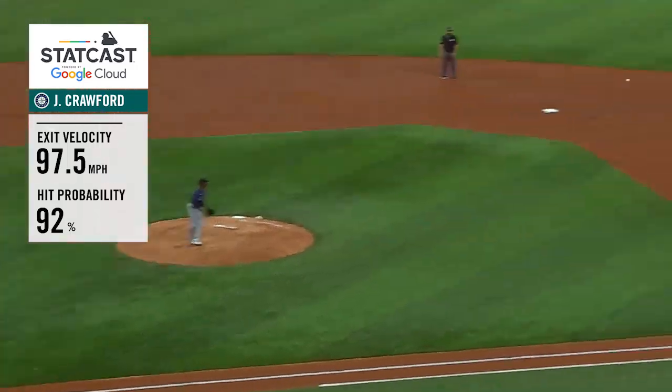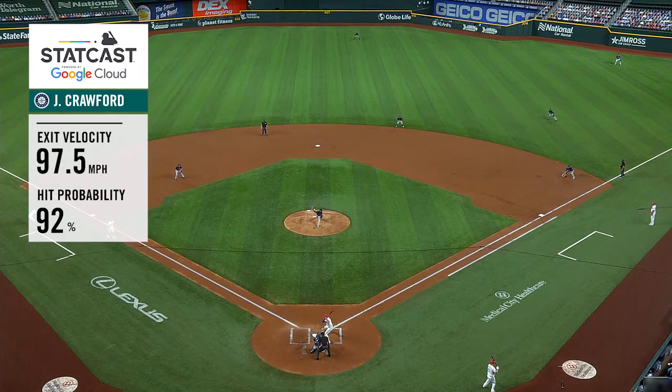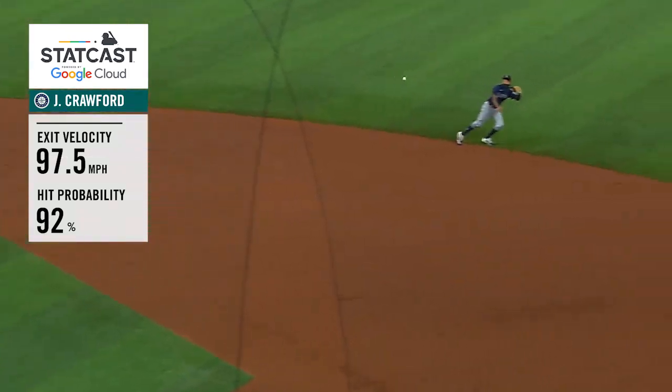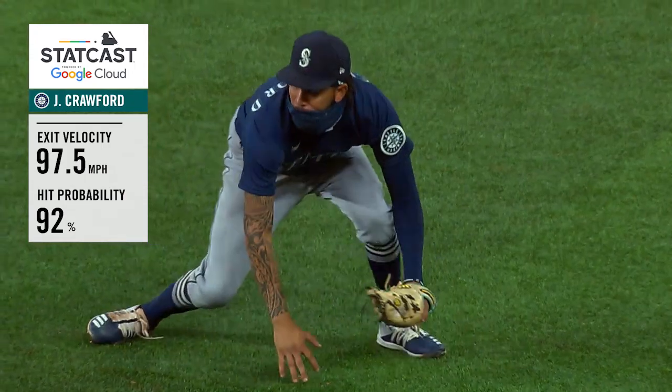J.P. Crawford saves a run right there. What a play by Crawford — a perfect execution of the shift, an incredibly athletic play by J.P. Crawford, who had time for a step and a dive with the way that ball came off the bat from Gallo. He has been outstanding defensively.